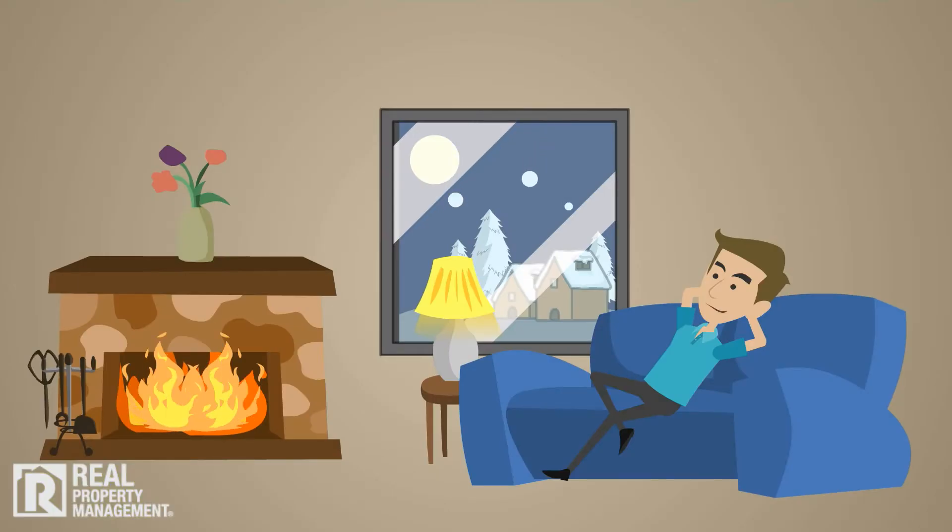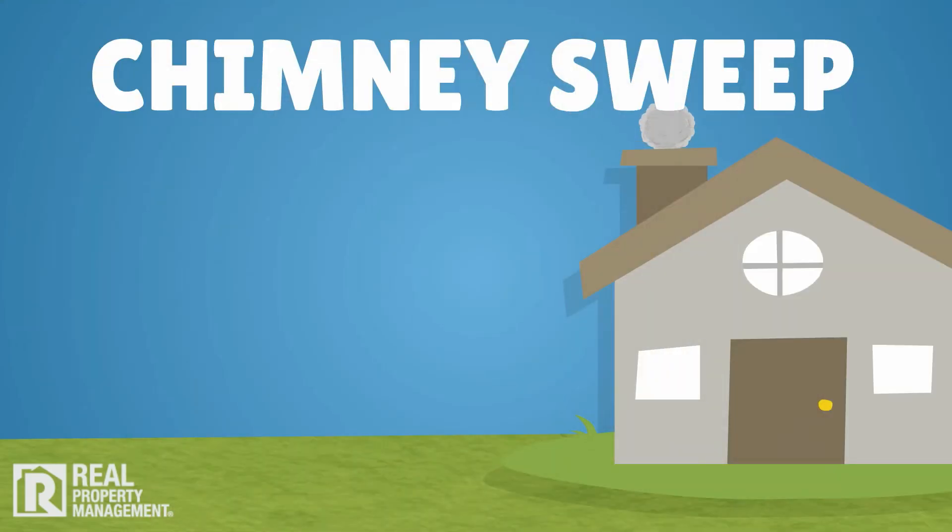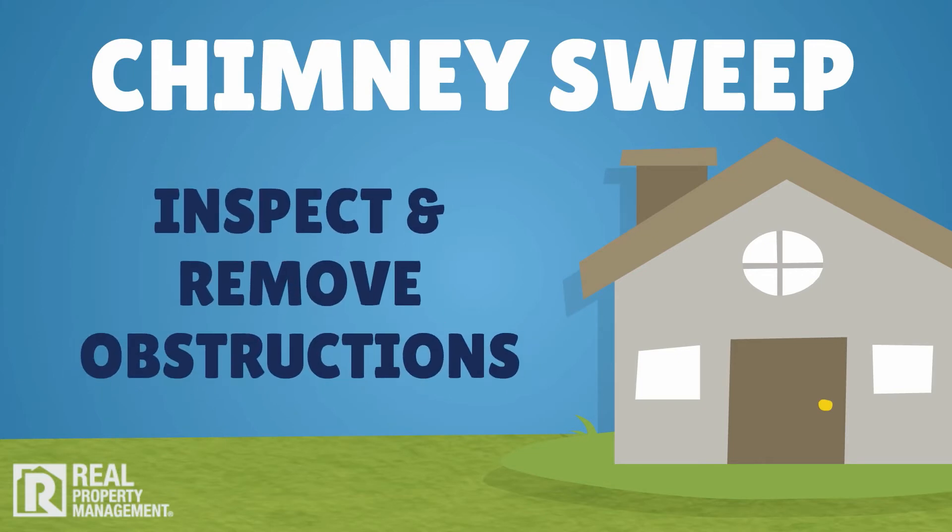Finally, if your rental property has a functional fireplace or wood stove, now is also the time for a good, old-fashioned chimney sweep. All wood-burning appliance or fireplace chimneys are cleaned and inspected for end-of-season problems. The chimney cap and caulking between the cap and the chimney are checked, and any obstructions such as nests are removed.